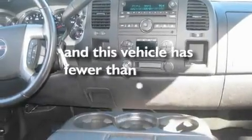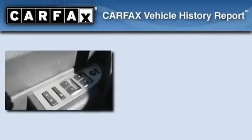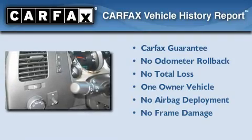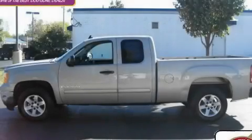This vehicle has fewer than 35,000 miles on the odometer. This GMC has had only one owner, and it qualifies for the Carfax buy-back guarantee. Call or visit us right now and arrange your test drive today.